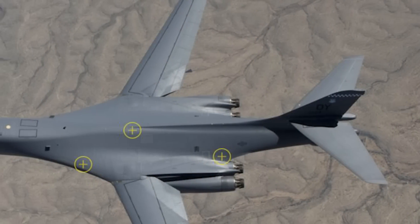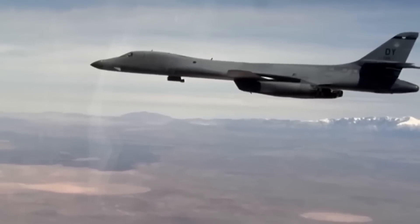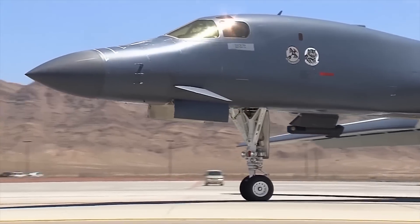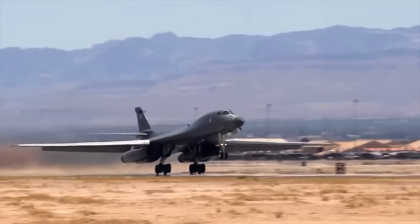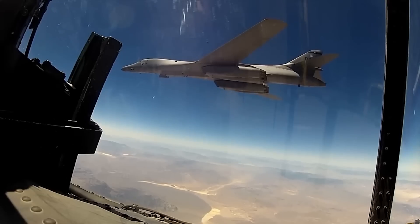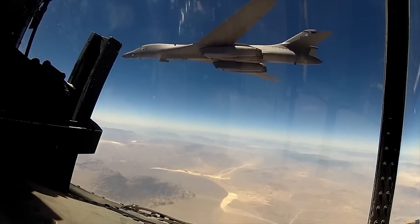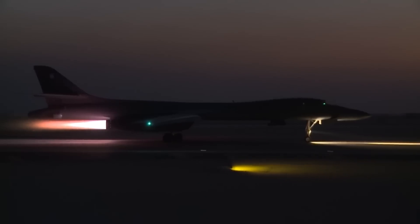Despite the close call that almost ended the initial project altogether, the B-1B would become an essential and well-regarded bomber. The B-1B Lancer is a multi-role long-range bomber that can perform a wide variety of missions, including conventional weapons carriers for theater operations. The type is capable of flying intercontinental missions without refueling to penetrate present and predicted sophisticated enemy defenses — all achieved at incredibly high speeds, thanks to a key ingredient: the engines.